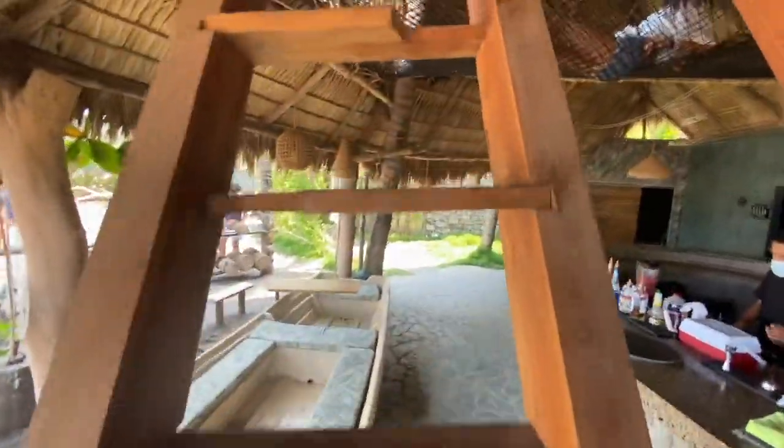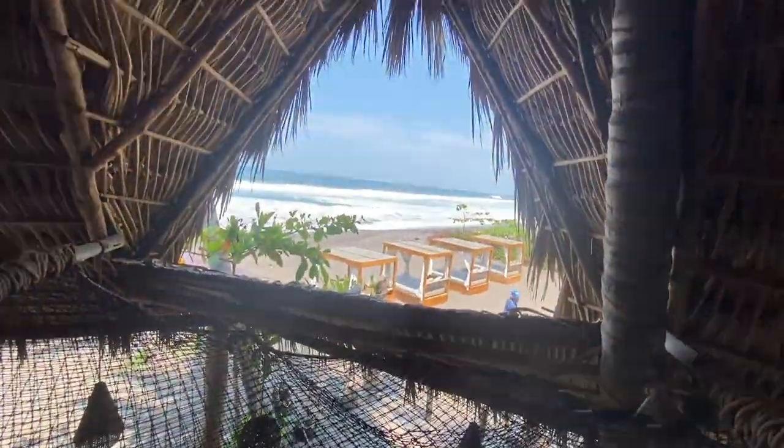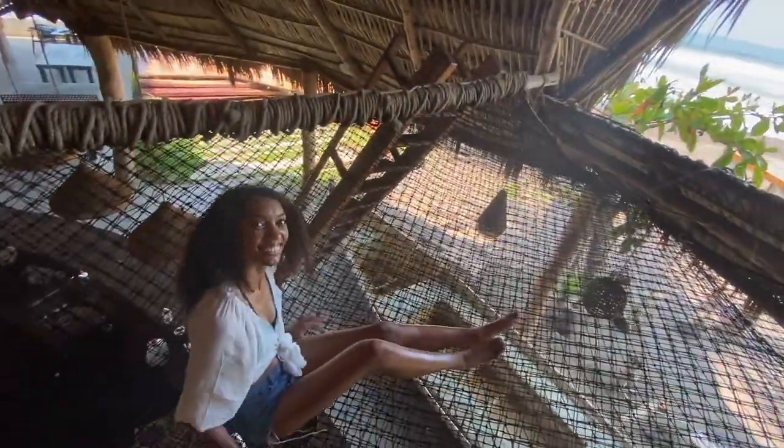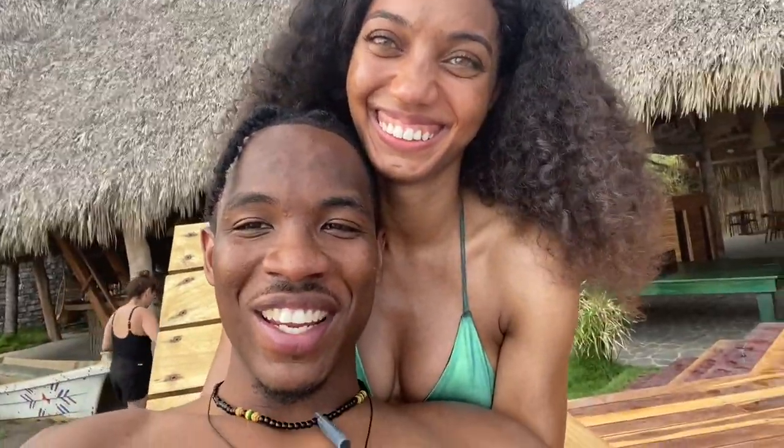They even have this nice stairway — let's see where this leads. Check out this view over here. The view! This place is super dope. We're just here chilling. I'm a little spoon. But it's a great vibe.